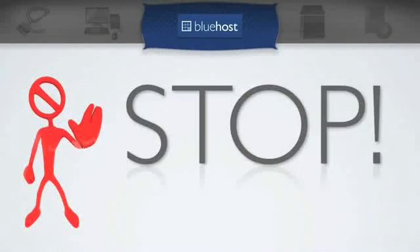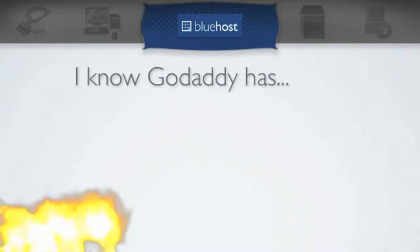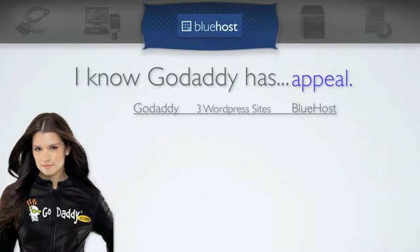Now, I know some people are saying, 'But I thought GoDaddy was the cheapest.' Well, Bluehost is actually cheaper than GoDaddy. Let me show you. For unlimited hosting of WordPress sites, GoDaddy is going to charge you $12.74 a month, and that's only if you buy 36 months in advance. Bluehost is $6.95 a month, and by the way, that is regardless of how many months you pay for.